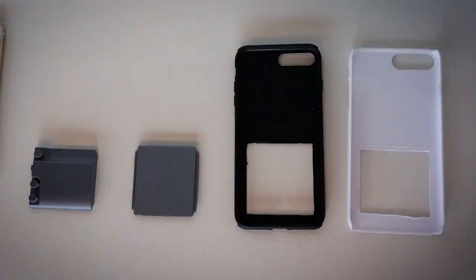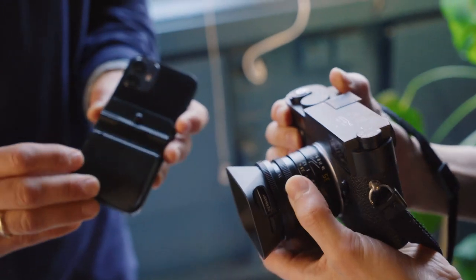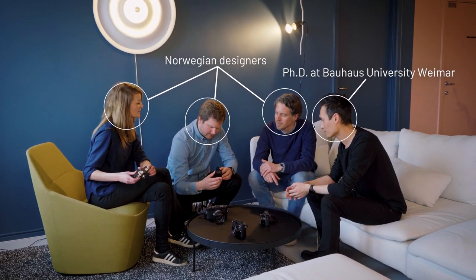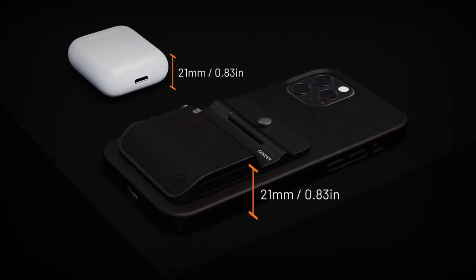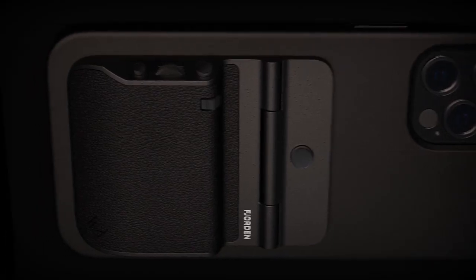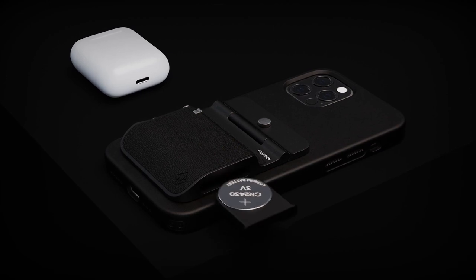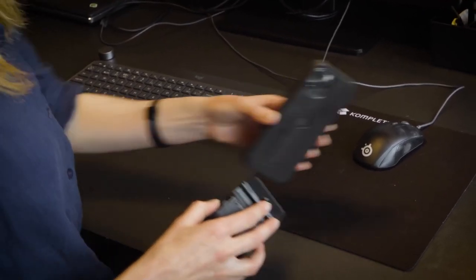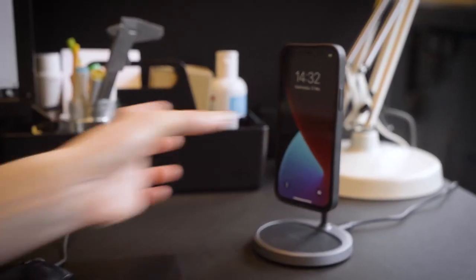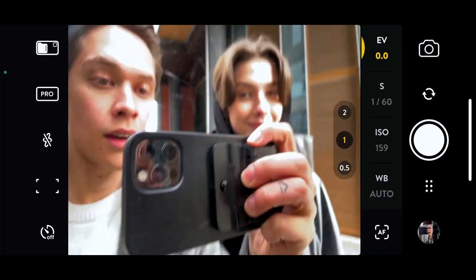Fjorden is the result of years of prototyping, drawing inspiration from classic rangefinder cameras, Norwegian design, and the Bauhaus principle of form following function. The form is slim and pocketable. The functions are customizable. The grip is comfortable. The battery is annual. And it's designed to follow your phone as you upgrade, and to fit within Apple's MagSafe ecosystem. Form follows function.